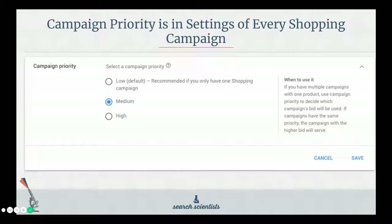This is what it looks like inside AdWords inside a shopping campaign. You click on the campaign priority in the settings of the campaign — this is where you pick low, medium, or high. Your bottom-of-the-funnel alpha campaign should be set to low, and your top-of-the-funnel beta campaign should be set to high.